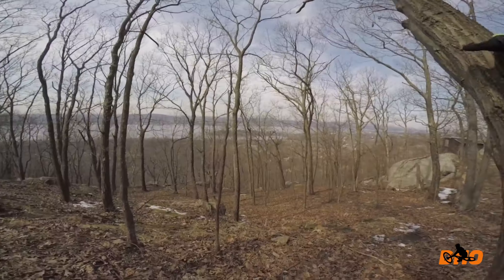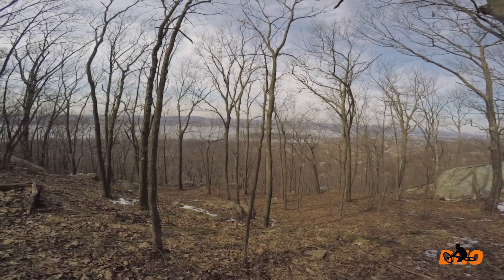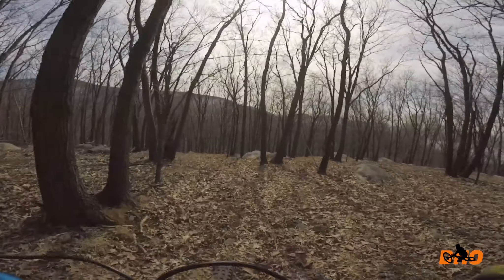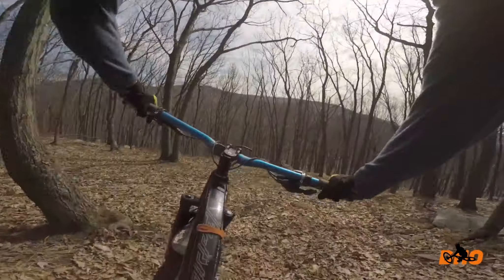This is an off-trail spot — a part that I'm probably not supposed to ride, but I'm itching for downhill sections. Any downhill sections I see around here, I'm taking it, since I didn't get to ride for the past week.